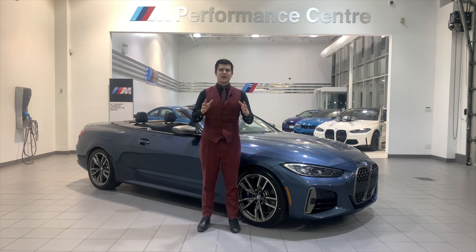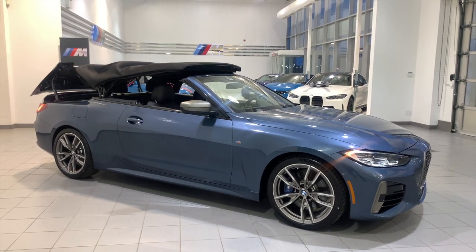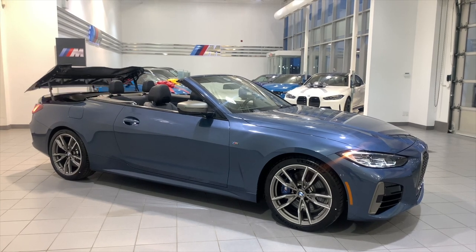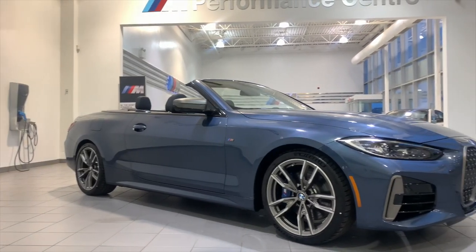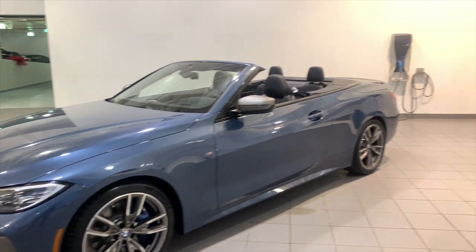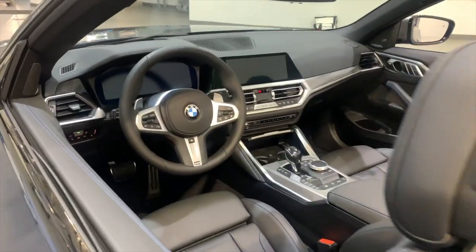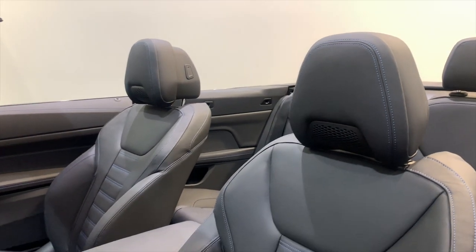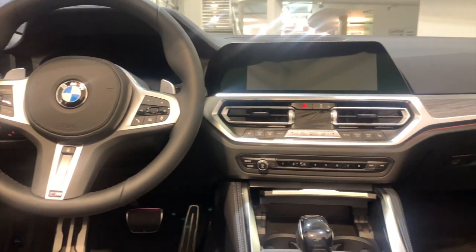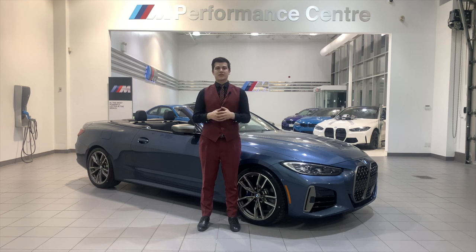Here is everything there is to know about the 2021 BMW 4 Series Convertible. My name is Denver, I'm a client advisor here at Parkview BMW in Toronto, Canada, and today I'm going to take you through everything there is to know about this 2021 BMW 4 Series Cabriolet.